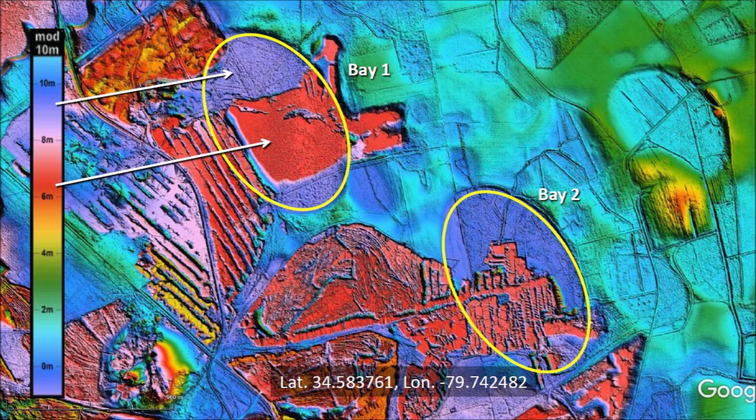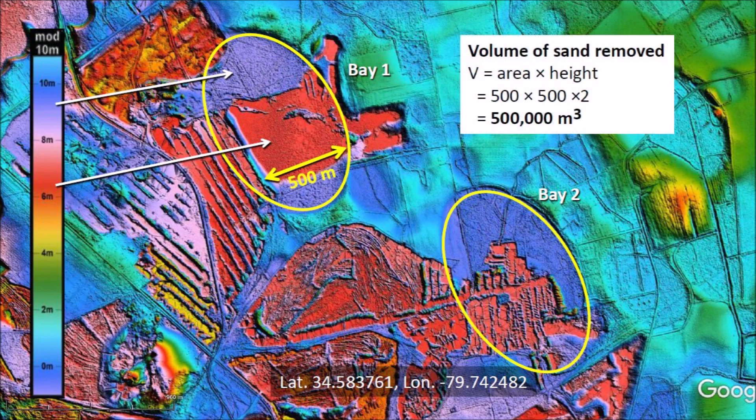The red color corresponds to an elevation of 37 meters above sea level and the purple area is 2 meters higher at 39 meters above sea level. This means that the mining process has removed 2 meters, or about 6 and a half feet, of sand from the surface of the bay. The red square within Bay No. 1 has sides of 500 meters, so we can calculate that about half a million cubic meters of sand have been removed from the square area.